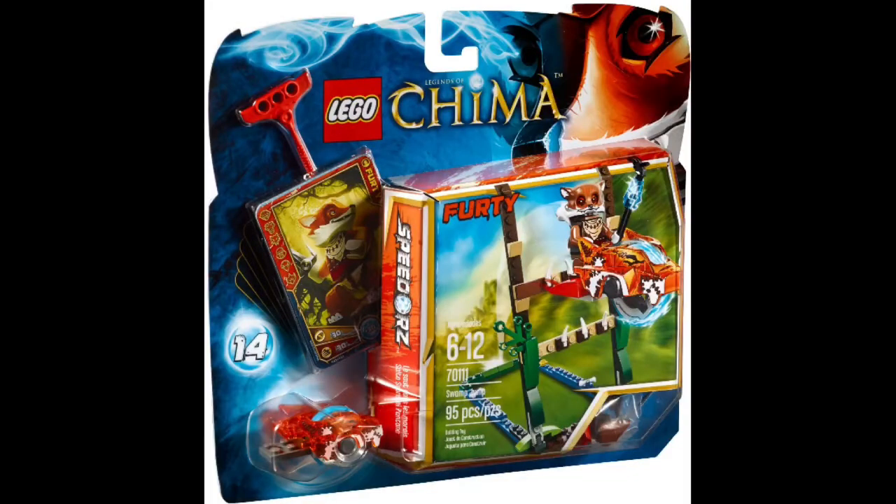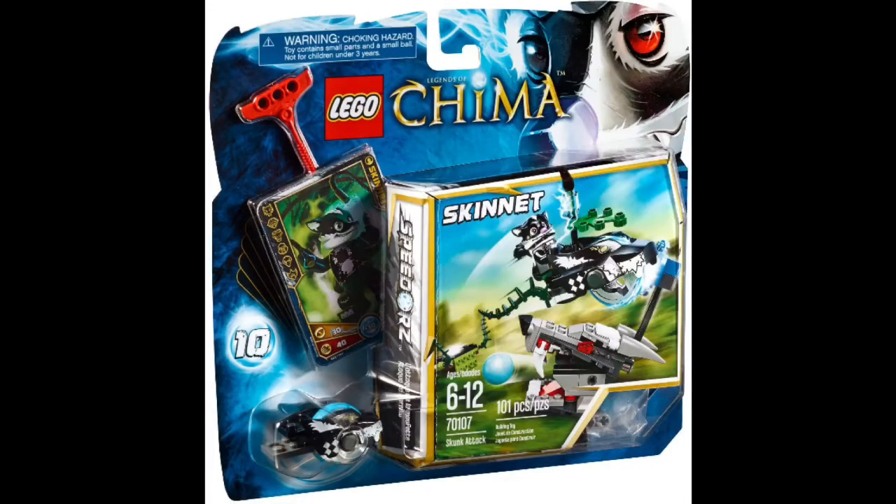Coming in at number 4 is Swamp Jump, set 70111, which is from 2013. Again it's a minifigure that is the main draw — this minifigure being Cragger. I do personally own this set and it's a pretty cool set. The build is fun and decent, but the Cragger figure is the reason I purchased it.